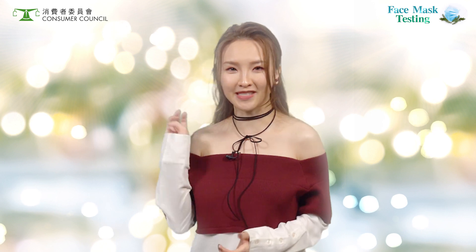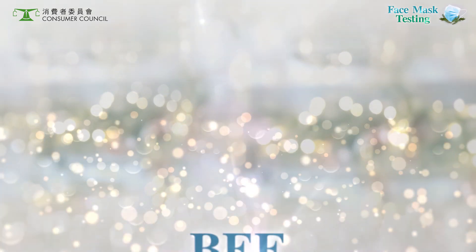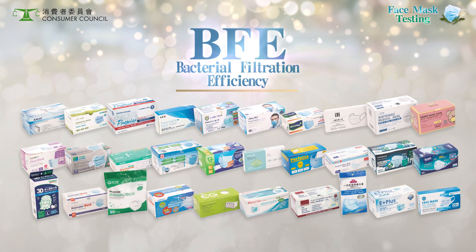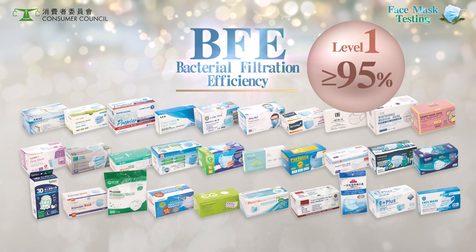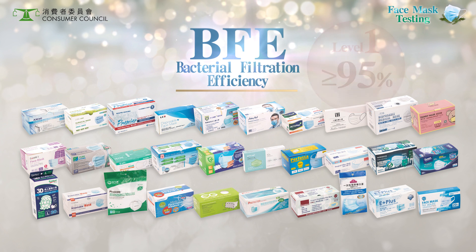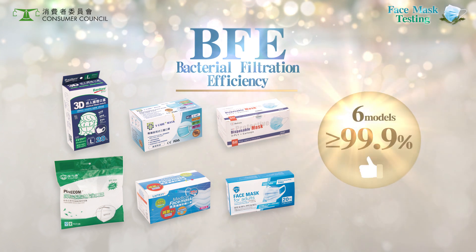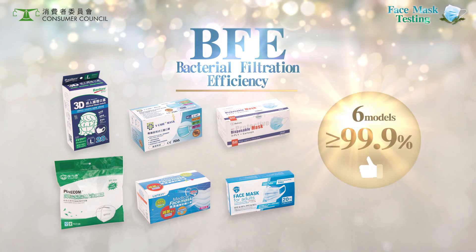Consumer Council tested samples of 30 face mask models. Here are the results. The BFE of all tested models exceeded the ASTM Level 1 requirement of 95% and are safe to use. All five specimens of these six models had a remarkable 99.9% BFE performance.